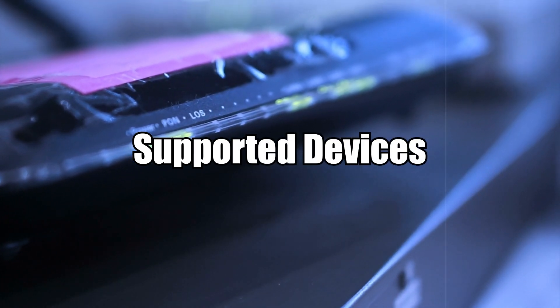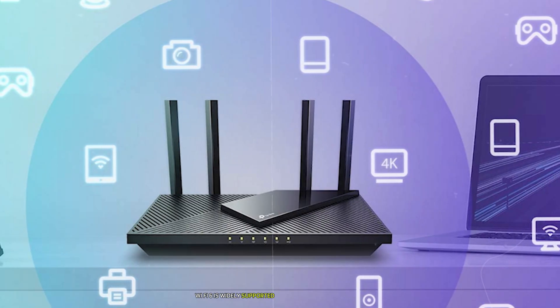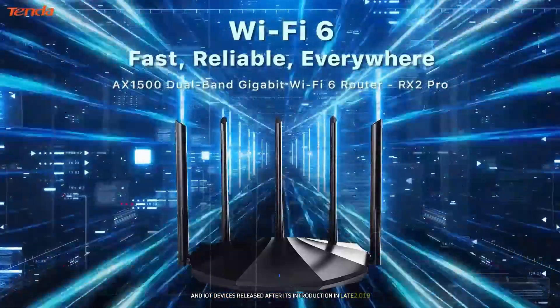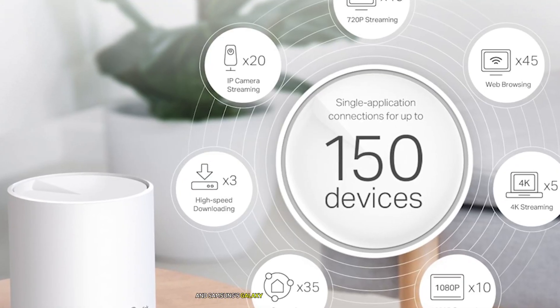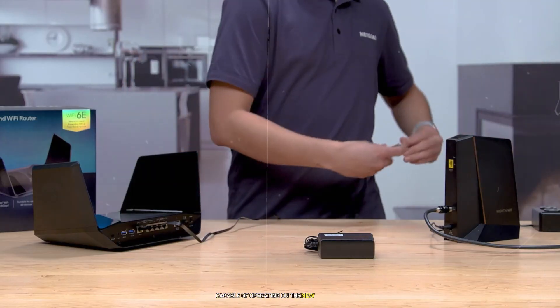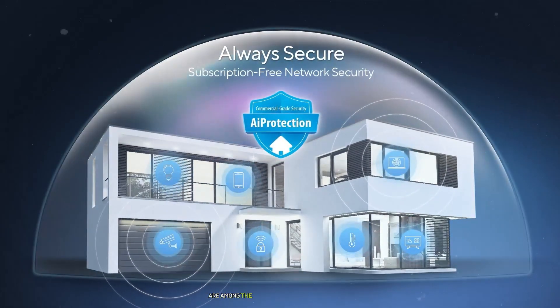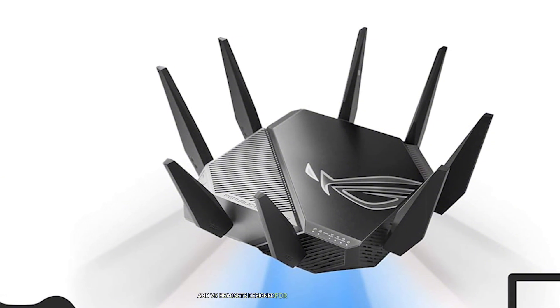Supported Devices. Device compatibility is a critical factor when adopting new wireless standards. Wi-Fi 6 is widely supported by most modern smartphones, laptops, tablets, smart TVs, and IoT devices released after its introduction in late 2019. Popular devices like Apple's iPhone SE (2020) and Samsung's Galaxy S10 series already support Wi-Fi 6. Wi-Fi 6E adoption is still growing but requires specific hardware capable of operating on the new spectrum. High-end smartphones like the Samsung Galaxy S21 Ultra and Google Pixel phones with updated chipsets are among the first wave of compatible devices. Other supported hardware includes gaming consoles like PlayStation or Xbox models with updated firmware, and VR headsets designed for low-latency experiences.